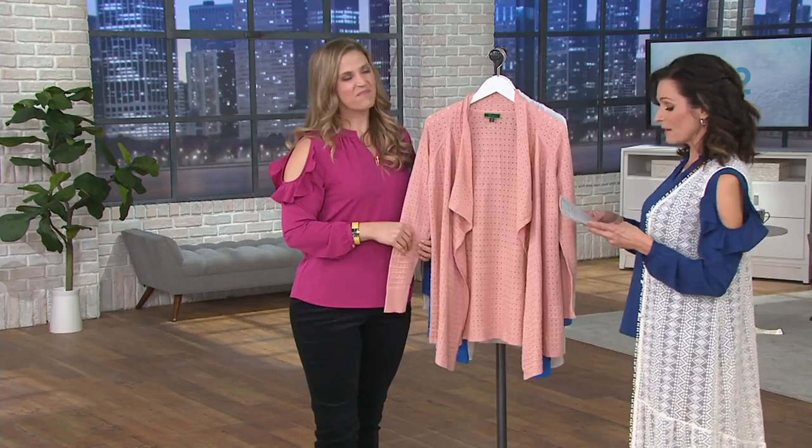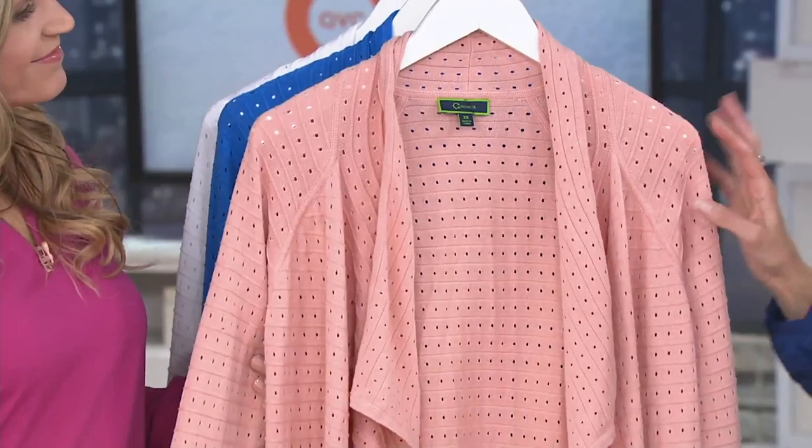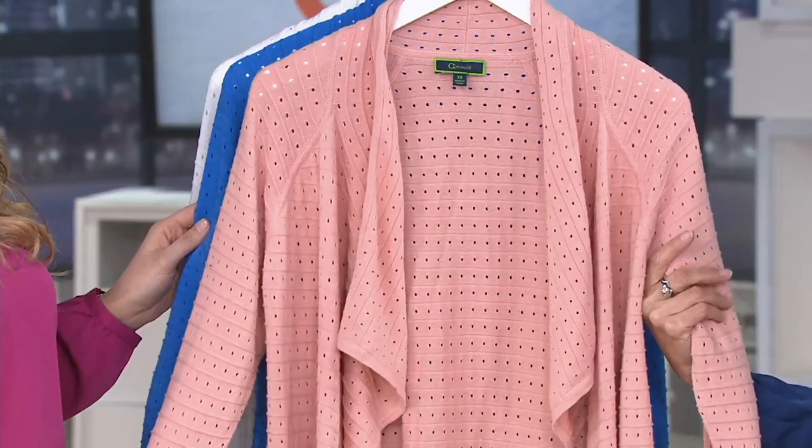Everything is clearance price. Nothing is getting reordered, but they all have a 30-day money-back guarantee. Here is a long-sleeved drape front point tail cardigan — the perfect weight to have for all year round. We have a couple of colors to tell you about. This is 55% off the regular QVC price at $28.96, with a three easy pay of $9.65.